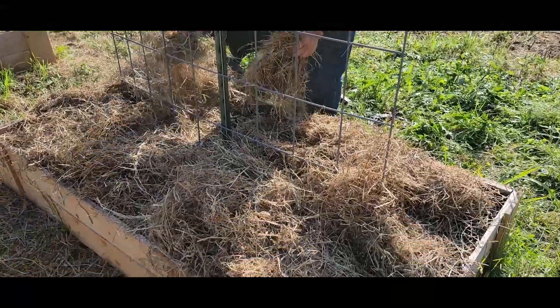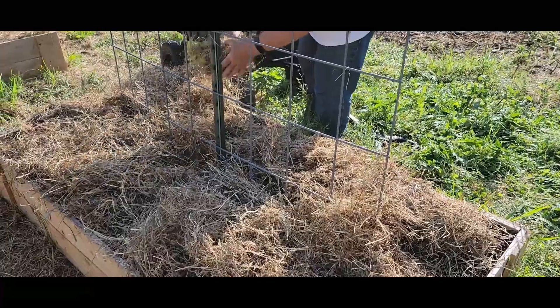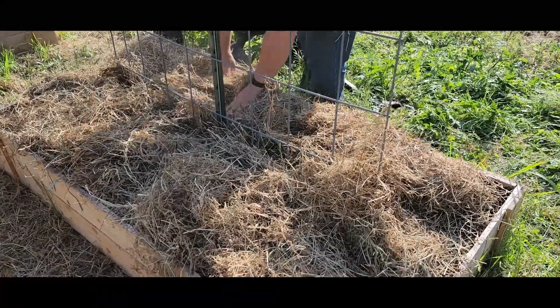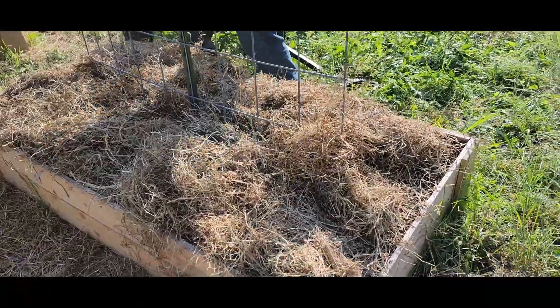We also decided, thanks to an inspiration from a TikTok video, to completely redo all of our garden beds in a rather cheap way that we will go over in another video.